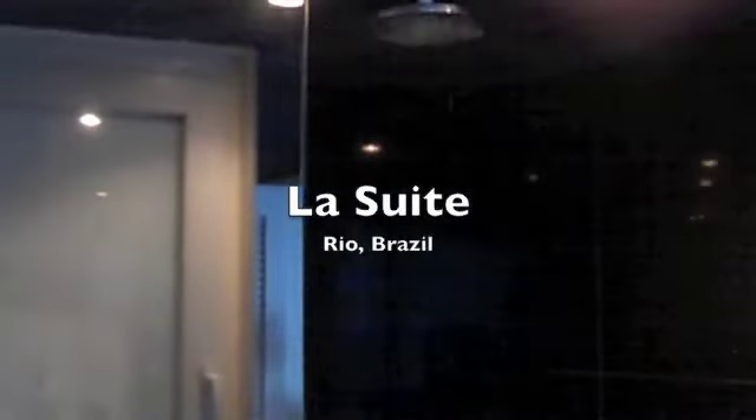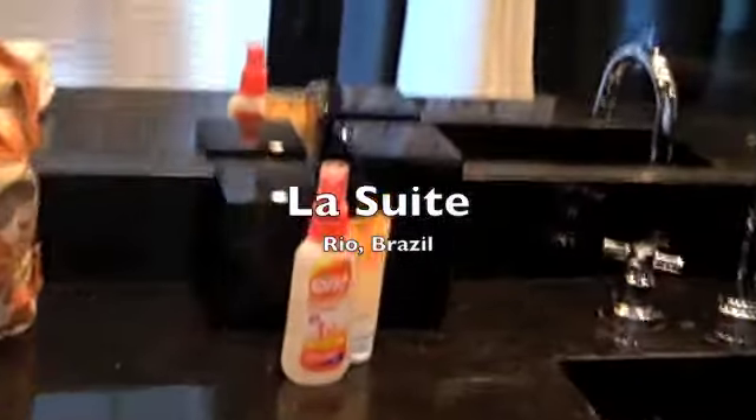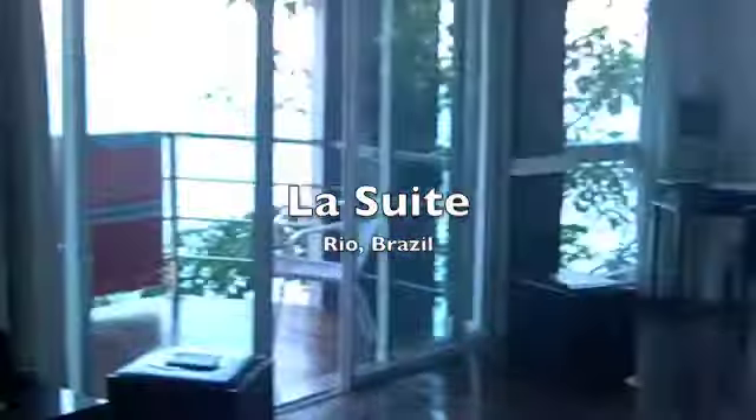This is the first bathroom — lovely Brazilian toiletries, an amazing shower and bath, all done in marble. Very clever, they've got insect repellent and sunscreen there. Really thought of everything in terms of toiletries.